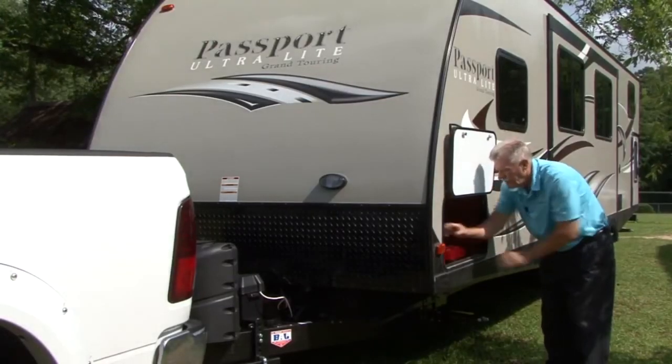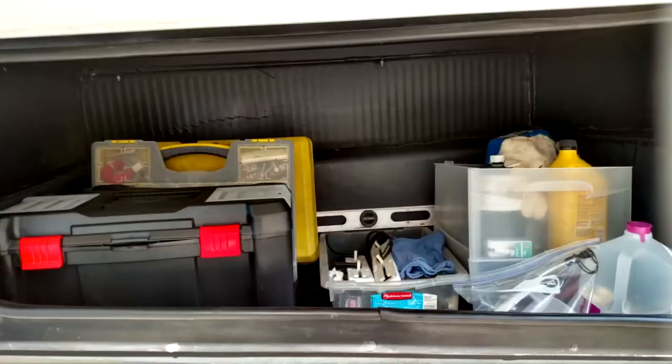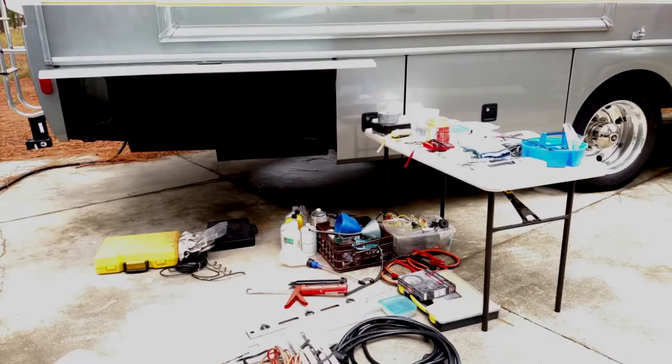Storage space is extremely limited on some RVs, which means space for tools and RV supplies is limited too. When that's the case you need to scale back and only keep what you consider absolutely essential. I'm fortunate to have an entire exterior storage compartment dedicated to what I consider essential tools and RV supplies to have on hand during RV trips. Earlier this year when I was doing some cleaning and reorganizing, I discovered tools in my storage compartment that I haven't used since I put them there. I like to have the right tool for the job, but I decided to be more practical and organize my storage compartment with tools and RV supplies that really are essential. Let's take a look at the tools and supplies that made the cut.